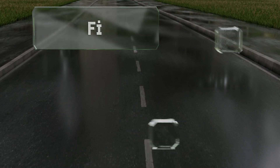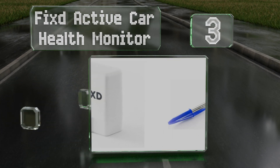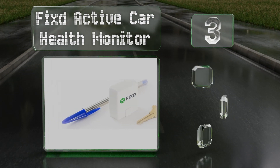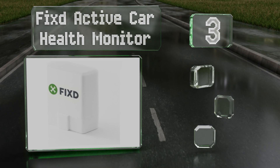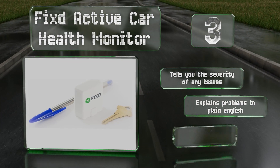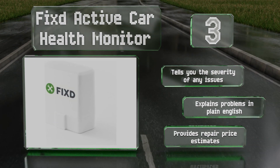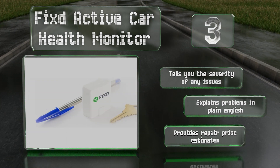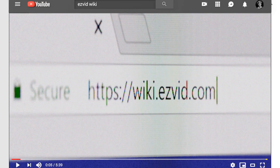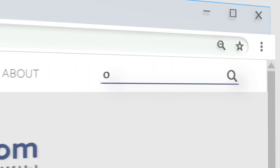Nearing the top of our list at number 3, the application included with the Fixd Active Car Health Monitor can be simultaneously linked to multiple scanners, allowing you to monitor the status of all your family's vehicles. It can also be set to give you scheduled maintenance and oil change alerts. This one tells you the severity of any issues, explains problems in plain English, and provides repair price estimates.